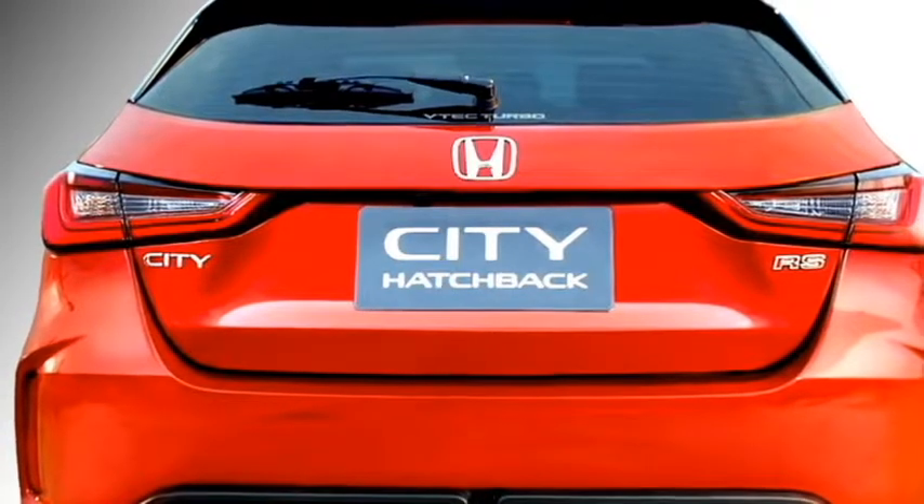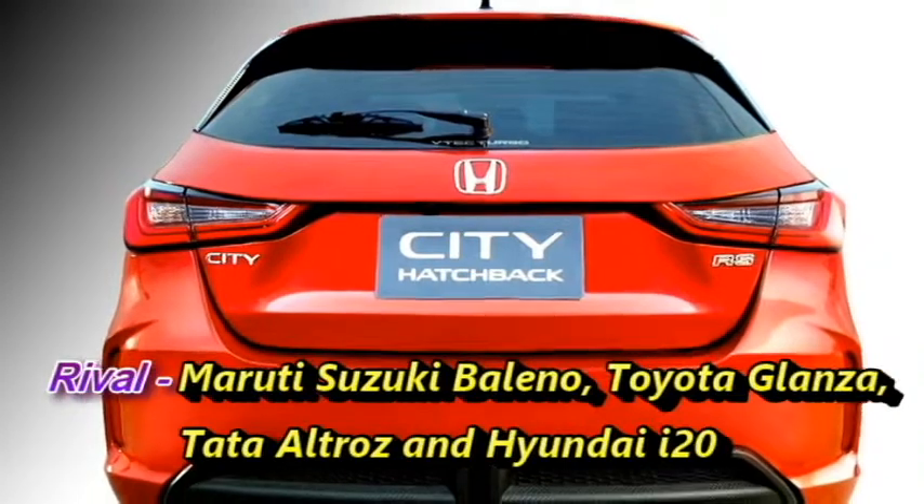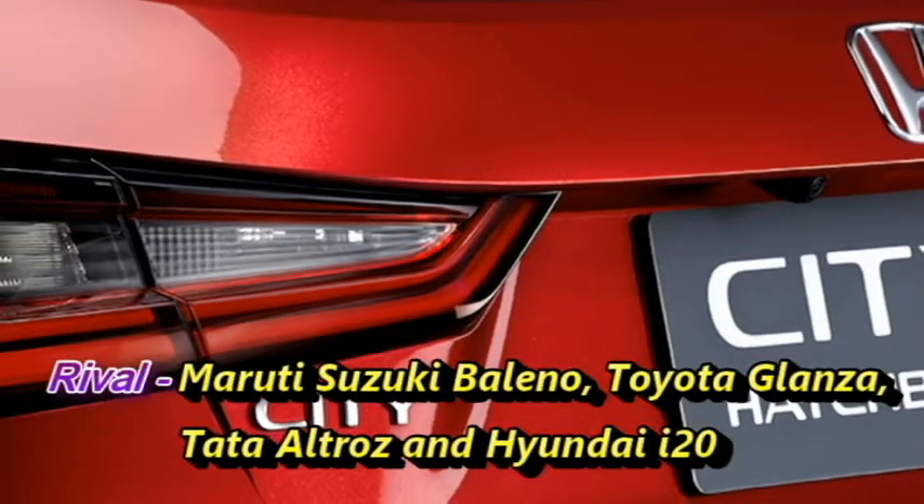After launch, the City hatchback will have to compete against the Maruti Suzuki Baleno, Toyota Glanza, Tata Altroz, and Hyundai i20.